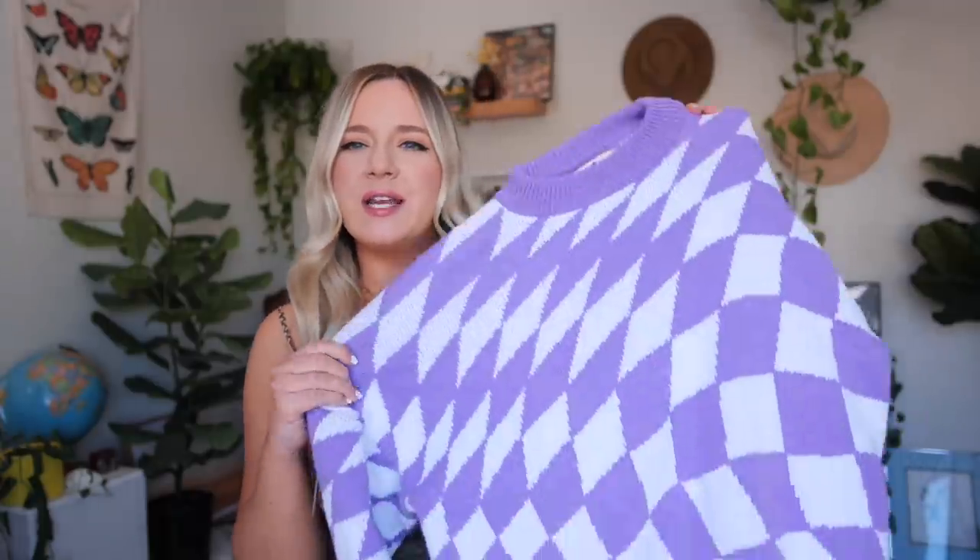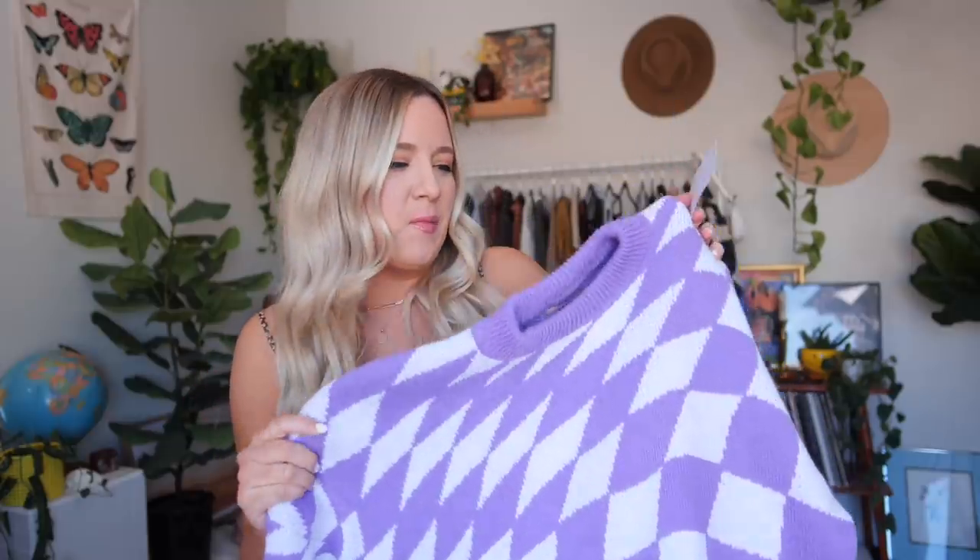Next, I have something I purchased probably in spring or summer of last year from a brand called Lisa Says Ga, which is a sustainable brand — they're very expensive. One of those items was this checkered sweater. I did purchase it when I was going through a very colorful, funky phase last year. I still love it, but it still has the tag on it — it's literally never been worn and I don't super resonate with it anymore. I really do want to try and make this work. I don't really know what to wear it with — I want to elevate it a little bit more and make it trendier.